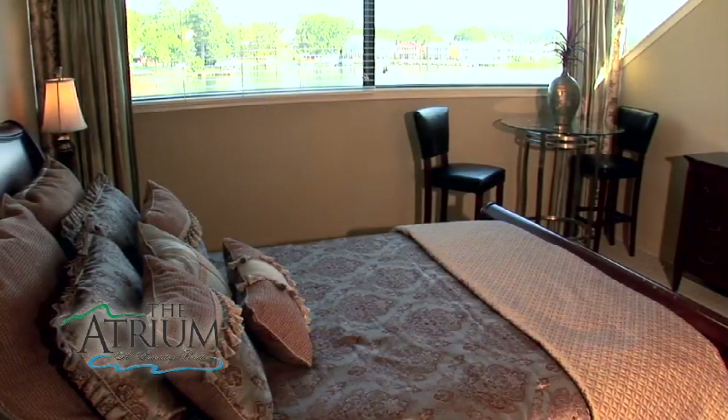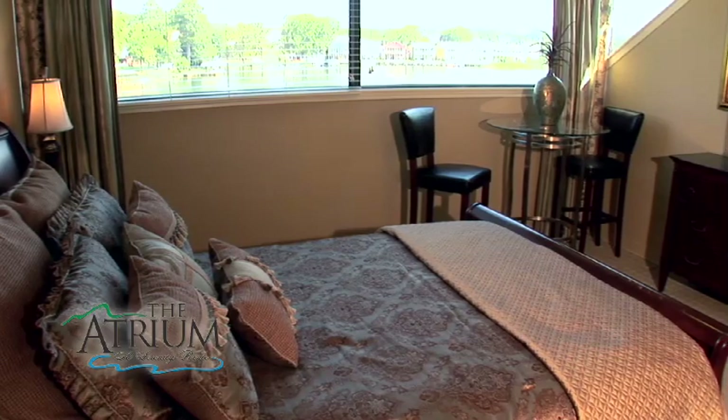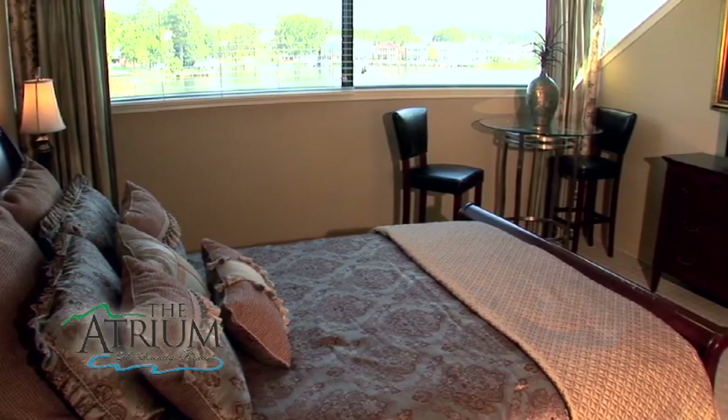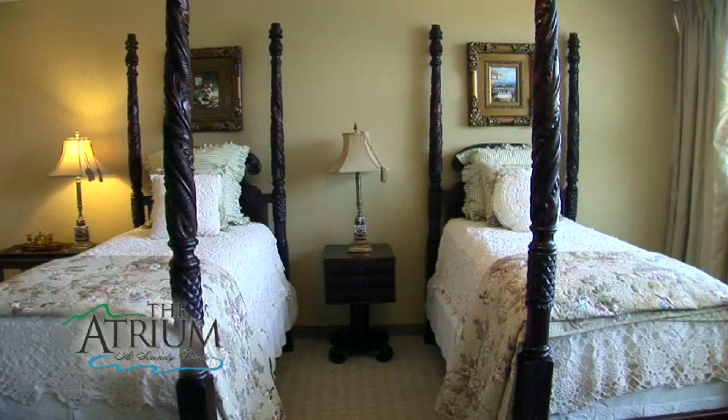The atrium offers three different styles of one-bedroom, one-bath apartments. The Fordyce is 643 square feet and located on the third floor. The second-floor Buckstack has over 700 square feet of living space.